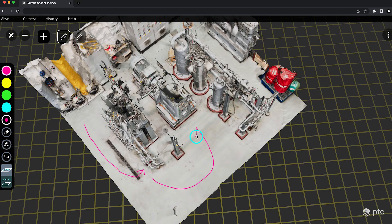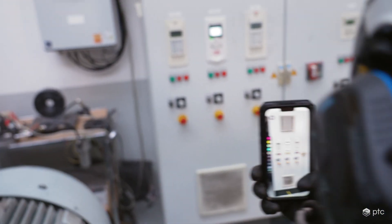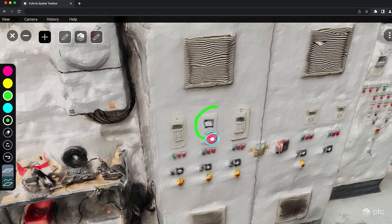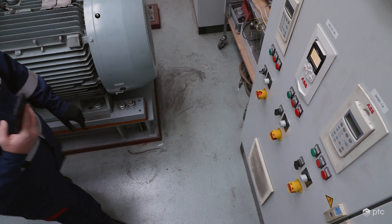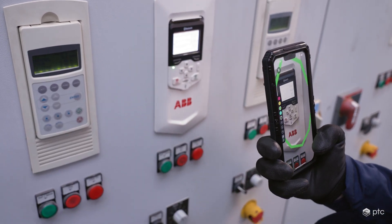That means we reduce travel time, we have high efficiency, but also for the field service engineer it's more convenient. They stay in context. When they enter the metaverse, it's all there, easy to be accessed, and it's not only related to one person. So it's a comprehensive history and documentation — everything there at hand. And that leads in the end to better service, faster intervention, and higher uptime for the customers.